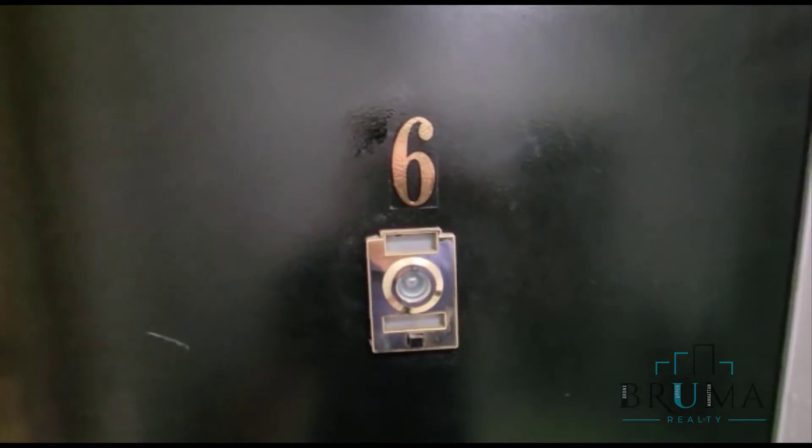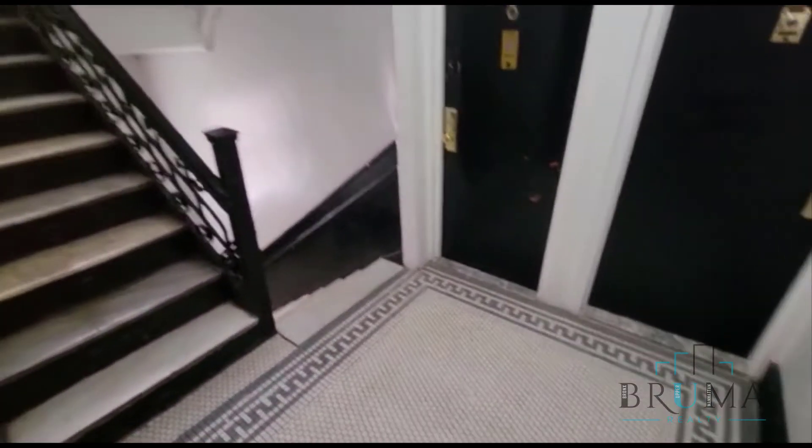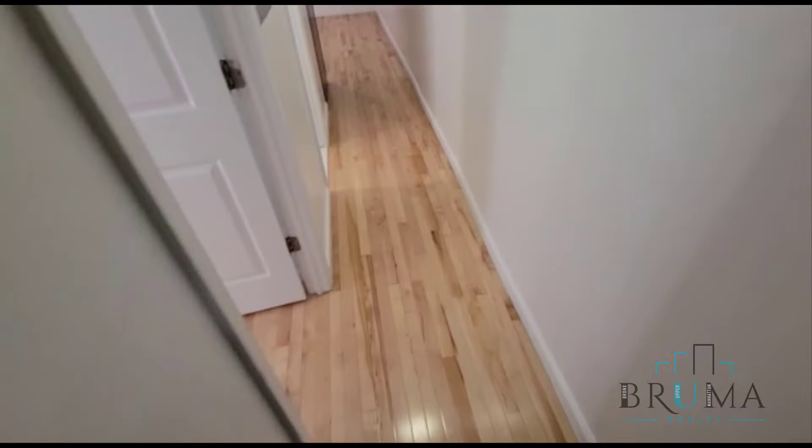510 West 148th is apartment number 6. This is a 4-bedroom apartment on the second floor of a walk-up building.